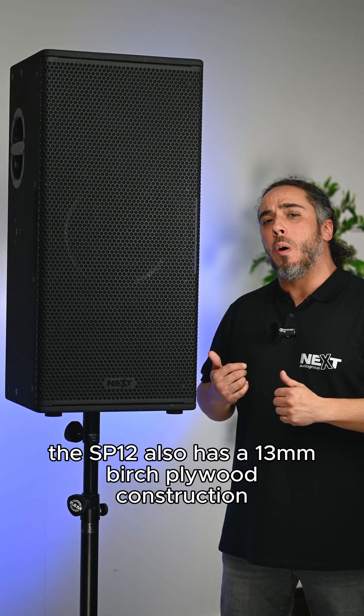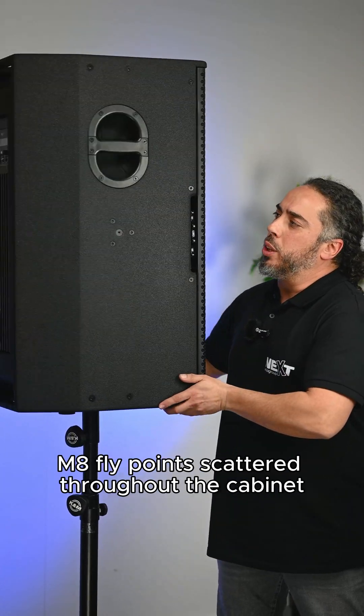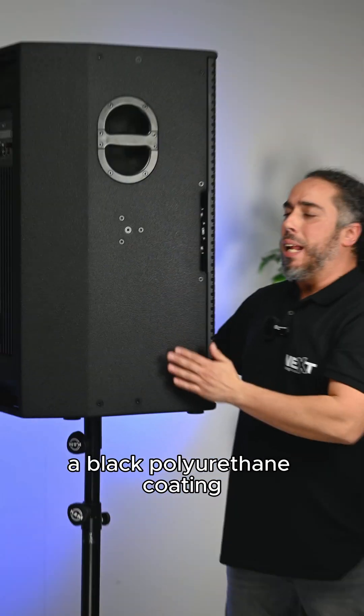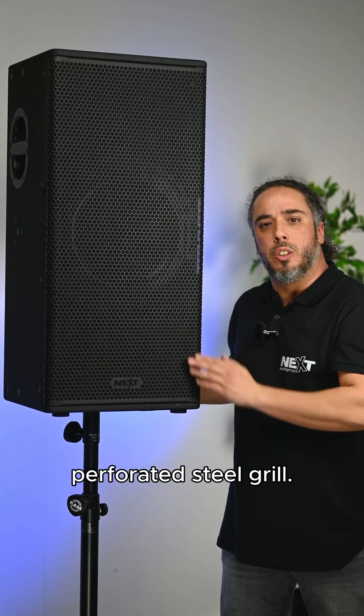Weighing in at 36 kilograms, the SP12 also has a 13 mm birch plywood construction, M8 fly points scattered throughout the cabinet with side handles, bottom and top handles, a black polyurethane coating, and finished off with a black powder coated perforated steel grille.